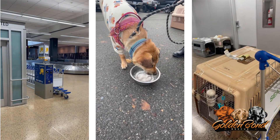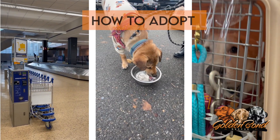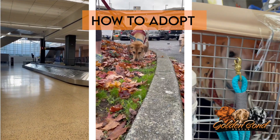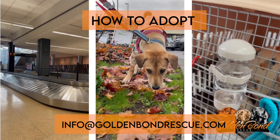Thank you again for considering Golden Bond Rescue. We strongly encourage you to review all the sections on our website under the How to Adopt menu tab. Feel free to email us at info@goldenbondrescue.com or follow us on our website.